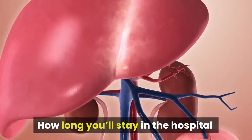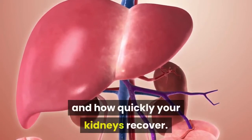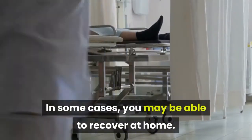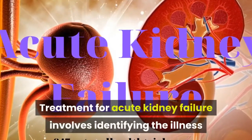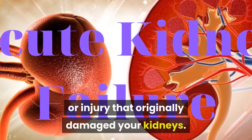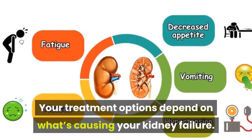How long you'll stay in the hospital depends on the reason for your acute kidney failure and how quickly your kidneys recover. In some cases, you may be able to recover at home. Treatment for Acute Kidney Failure involves identifying the illness or injury that originally damaged your kidneys. Your treatment options depend on what's causing your kidney failure.